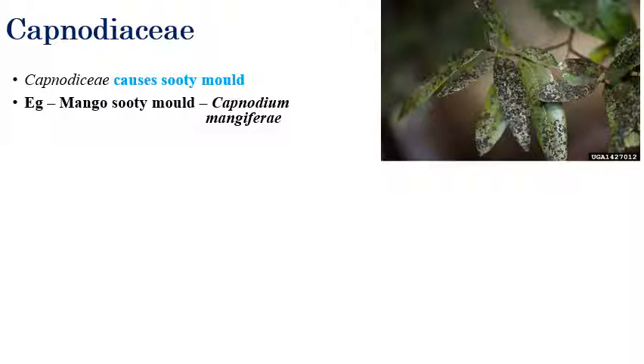The important family under Capnodiales is Capnodiaceae. Capnodiaceae is associated with sooty mold, which is caused by Capnodium. Capnodium is mostly responsible for sooty molds. Here we can see the symptom of sooty mold of mango — mango sooty mold is caused by Capnodium.